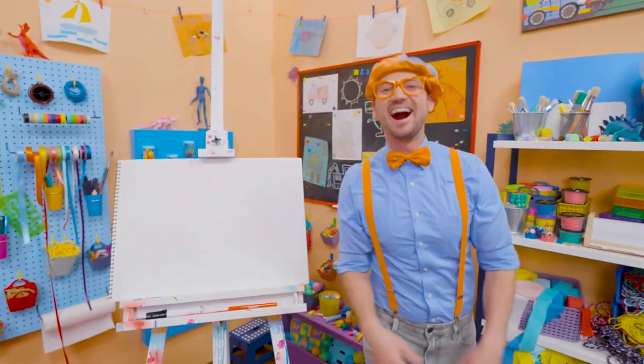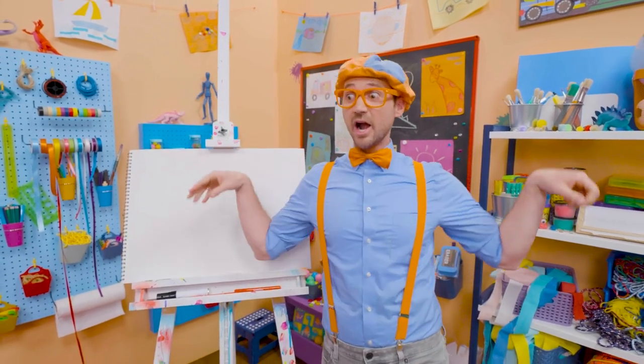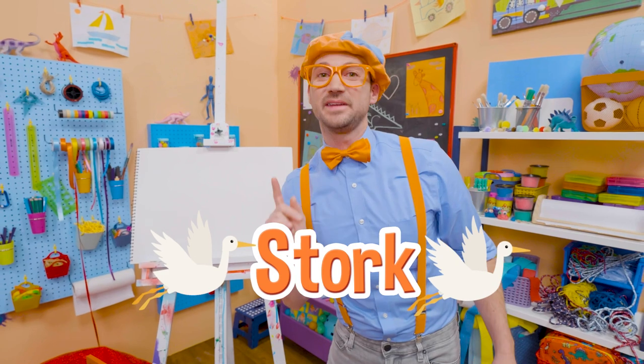Cool! Hey, it's me, Blippi, and I was just acting like a bird! Cool! A stork, to be exact!